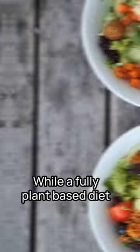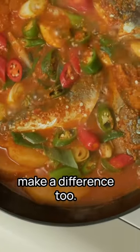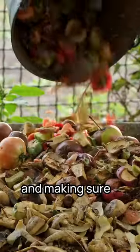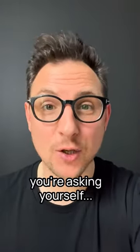Number three, go with less. While a fully plant-based diet is the best for our planet, remember that small steps make a difference too. Simply sharing a portion already reduces the environmental impact by 50%. The same goes for avoiding food waste and making sure you're not throwing away half of what you buy. So remember these three things the next time you're asking yourself.